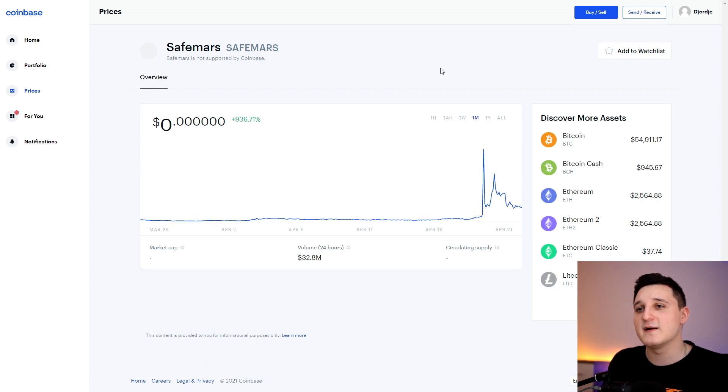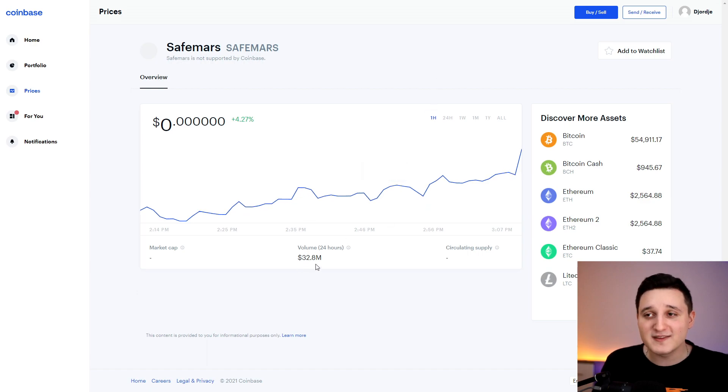At the one month we can see a 900% increase — or about 950%. The volume in the last 24 hours is 32 million dollars, which is insane to see.